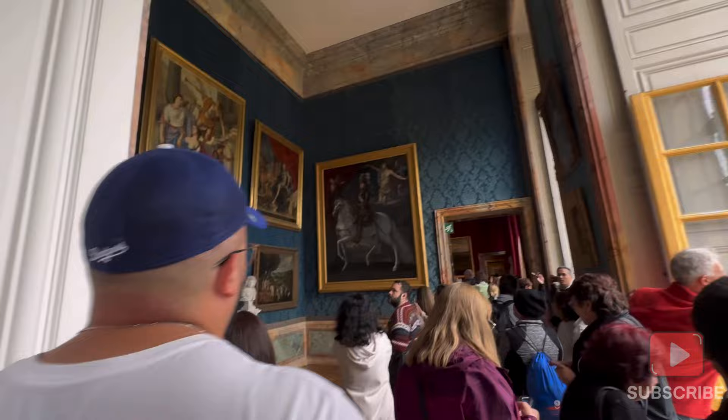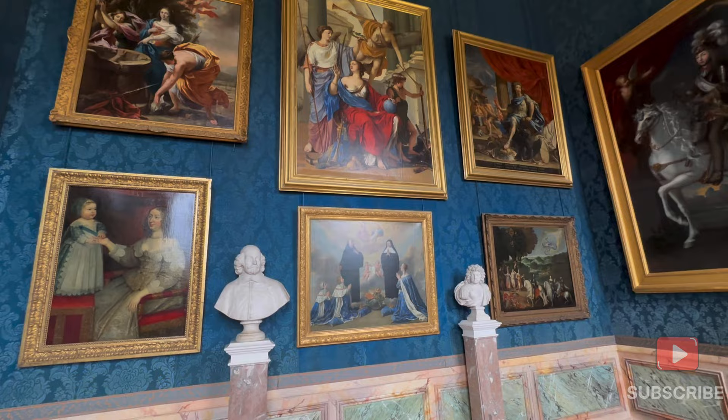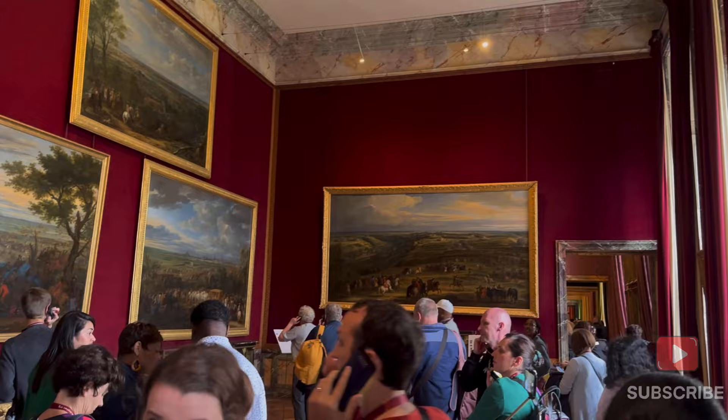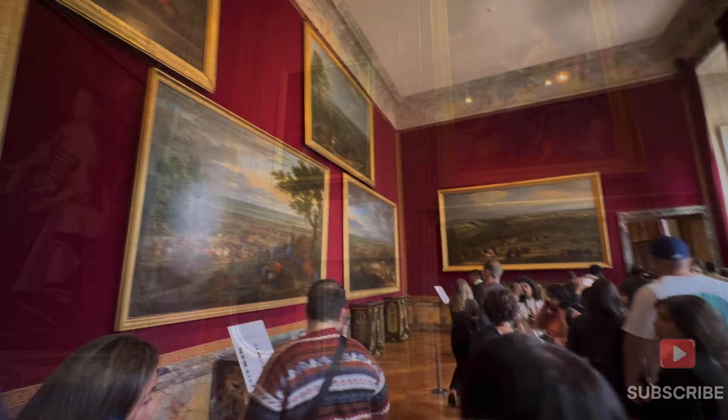Look at the paintings. There were multiple rooms in the palace and each room had its own style with lots of paintings, artifacts, and artwork displayed. The paintings were unique — each and every one was worth seeing. We were enjoying a lot.